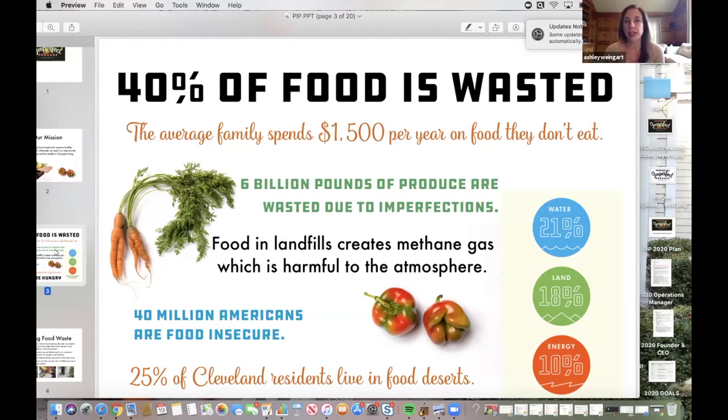Coming back here to Cleveland and seeing that surrounding our family's wholesale produce business is essentially a food desert — looking at the contrast between both of these issues, too much produce and not enough produce for others, brought me to decide to create this program.